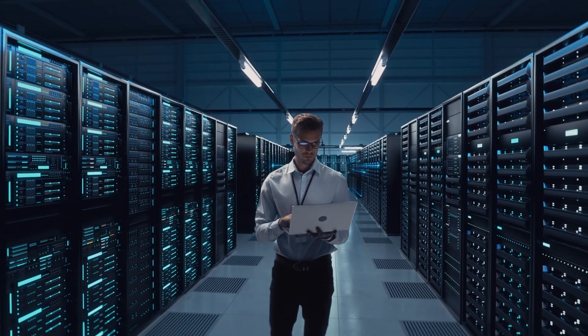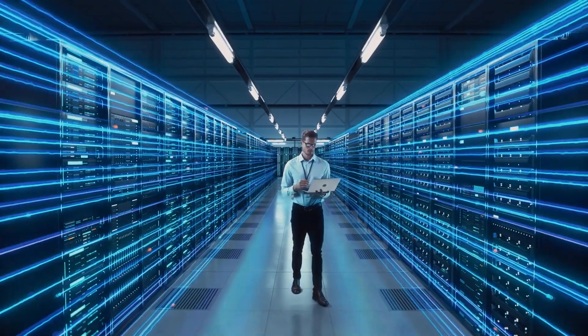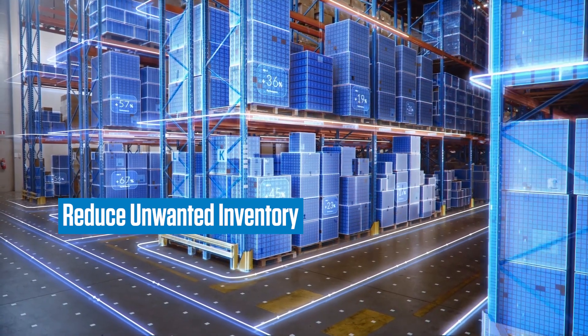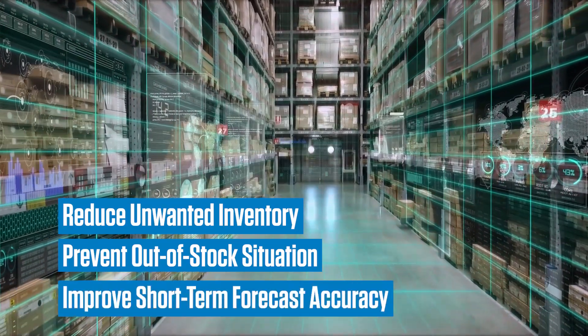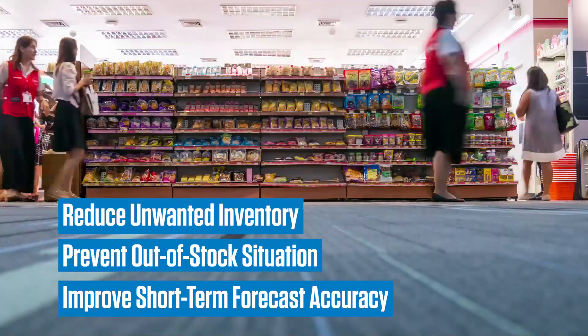The improvement in forecast accuracy brought in by the solution has a multiplier effect on the supply chain. It reduces unwanted inventory, aligns limited supply resources to better use, and most importantly, prevents an out-of-stock situation. In effect, it improves short-term forecast accuracy, which is a critical supply chain KPI, specifically for the consumer products industry.